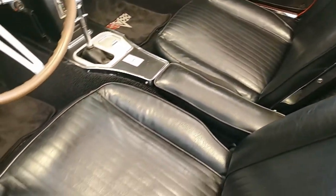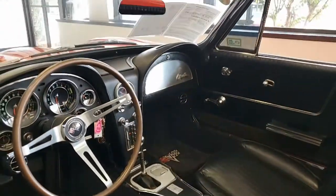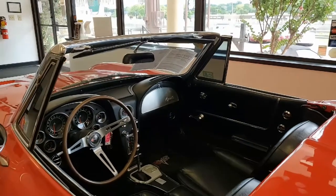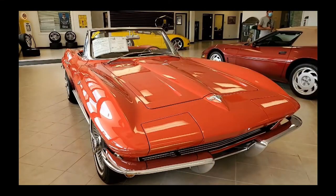You will receive records dating back to 2004, and the NCRS judging sheets are available with this car, as well as the original owner's manual and the original buyer's order.